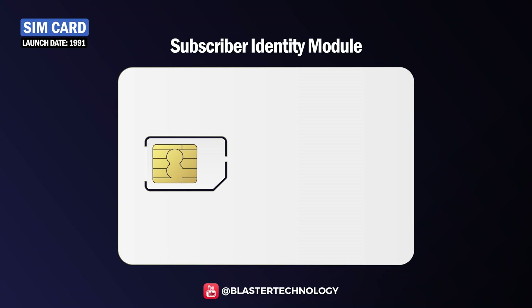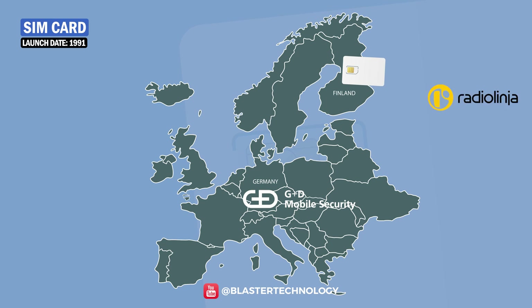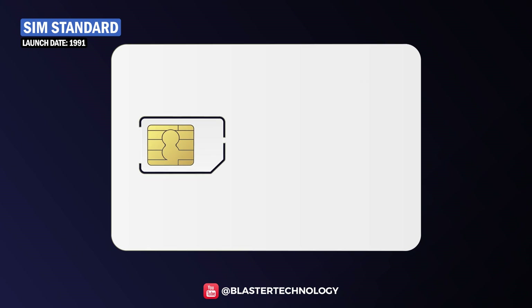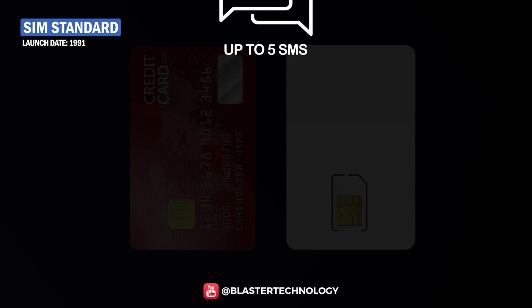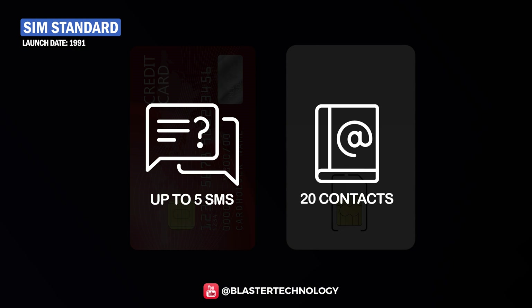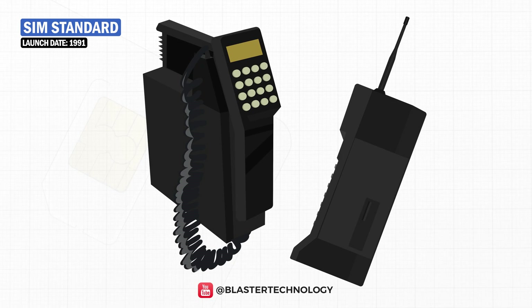The SIM, or Subscriber Identity Module card, was first introduced in 1991 by Munich-based smart card manufacturer Giesecke & Devrient for the Finnish mobile operator RadioLinja. The first SIM card was called SIM Standard. It was the size of a credit card and could only store 5 messages and 20 contacts. This type of SIM card was used by landline card phones and some early mobile phones.